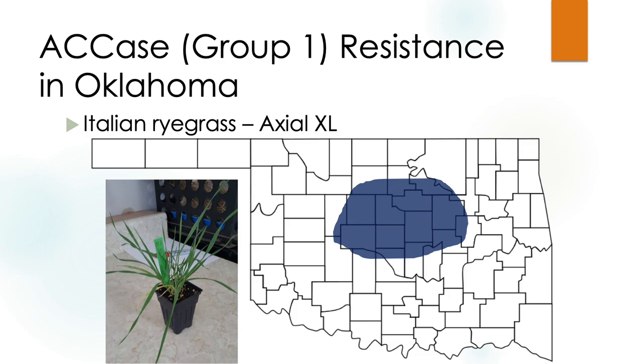If you do want ryegrass in your field you can ignore this part. We're also seeing some resistance with group one herbicides — axial XL, pinoxaden — and sister products would be Select (clethodim) or Assure II (quizalofop). All of those products kill in the exact same way — they inhibit the enzyme ACCase — and we're starting to see resistance with ryegrass.